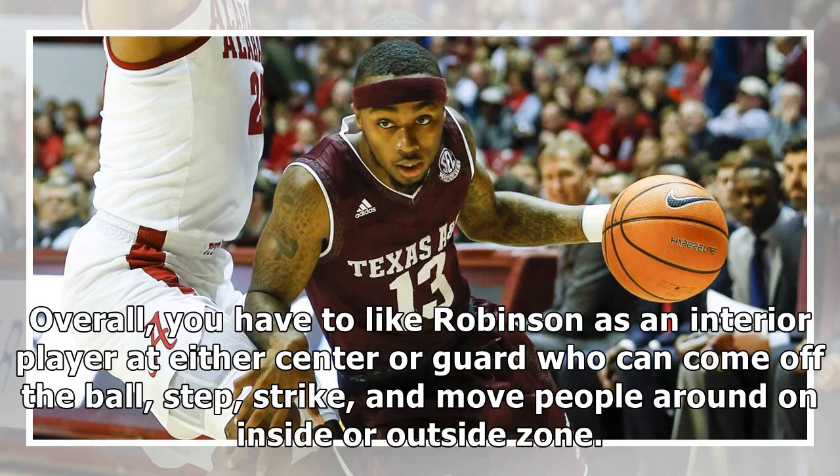Overall, you have to like Robinson as an interior player at either center or guard who can come off the ball, step, strike, and move people around on inside or outside zone.